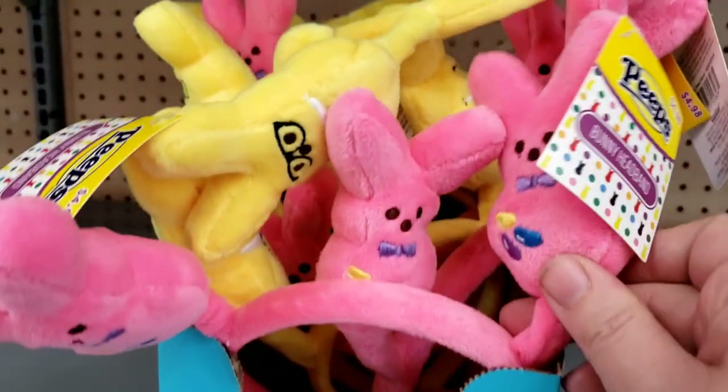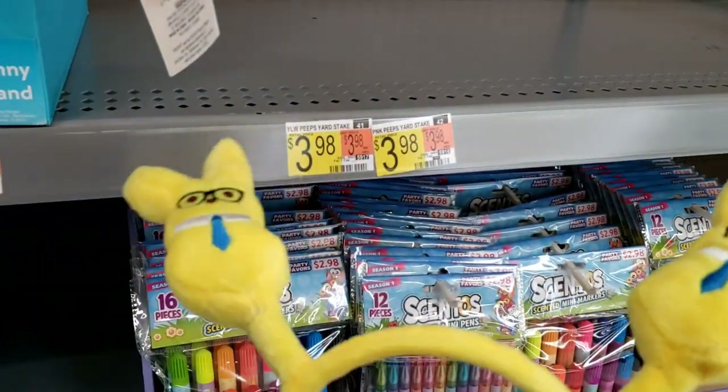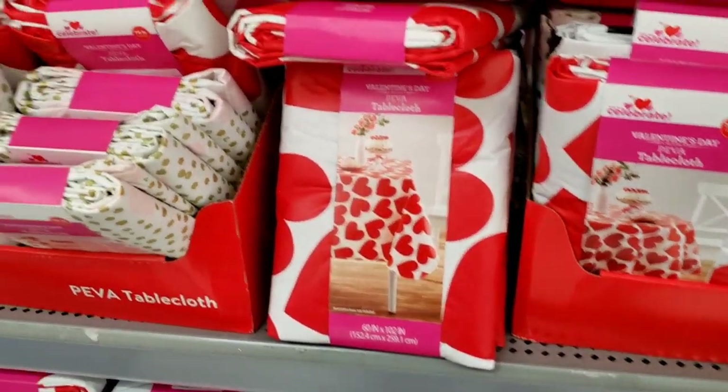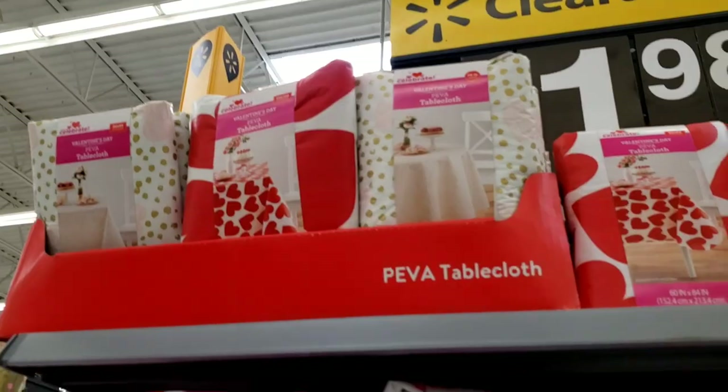You also have these little Peep headbands — pink and yellow. If you want to be crazy, put Peeps on your head! All of these Easter tablecloths are $1.98 and they have a bunch of them. I think I need to get one — those are adorable.